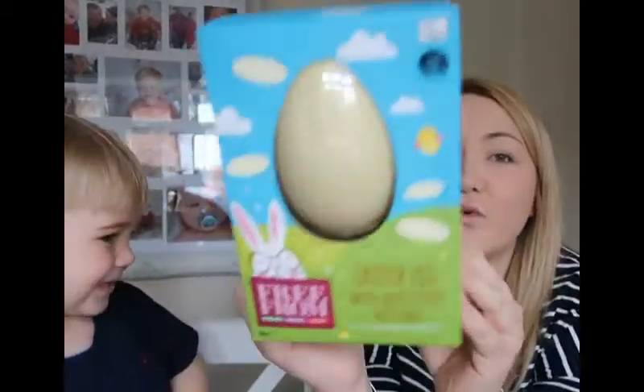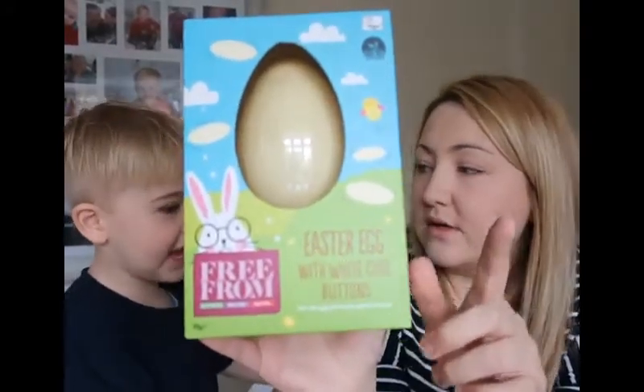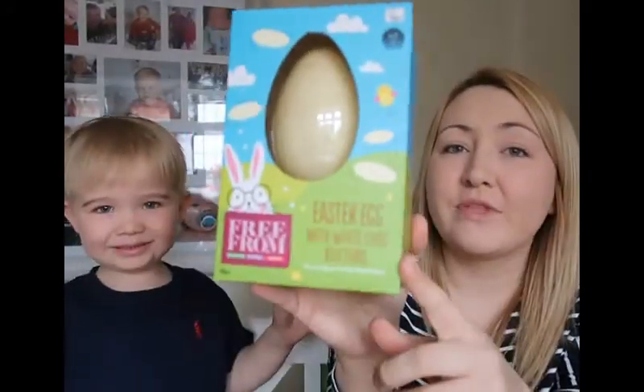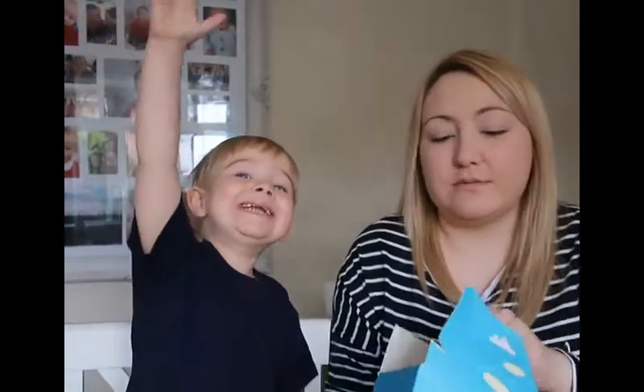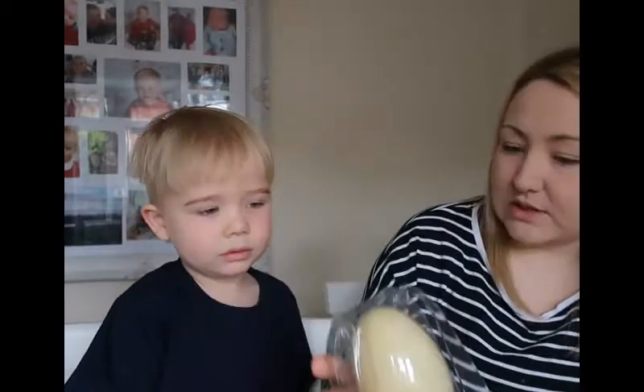It looks like we're going through the white chocolate first. This is also from Asda's Free From Range — just plain white chocolate, no strawberry. You do actually get some white chocolate buttons in this one. This one is also a lot thinner than that other one, maybe just a bit smaller.